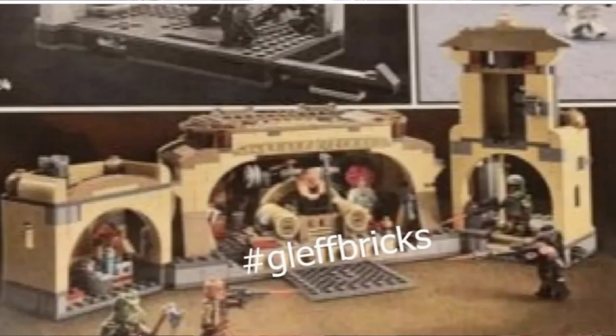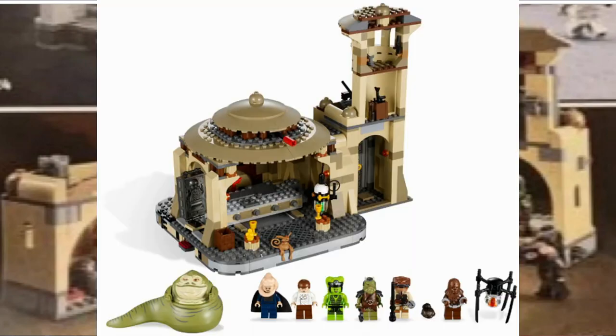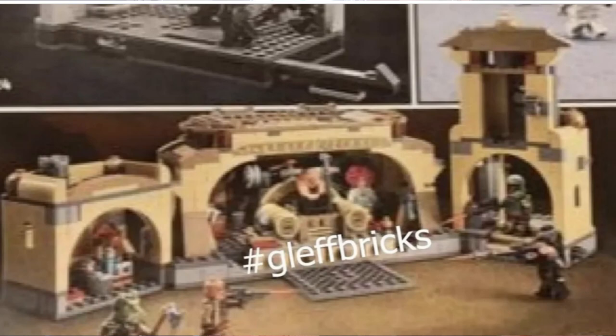Now of course this image — you can see they put a little hashtag 'Jeff Left Bricks' or something like that, so I guess that's the person who leaked it. This is very interesting. It definitely gives me like a Mos Eisley Cantina kind of set vibe, definitely different from the previous Jabba's Palace set that came out a while ago. My overall first impressions: it seems a little small for a hundred dollars, but I know LEGO Star Wars is more expensive than other themes.